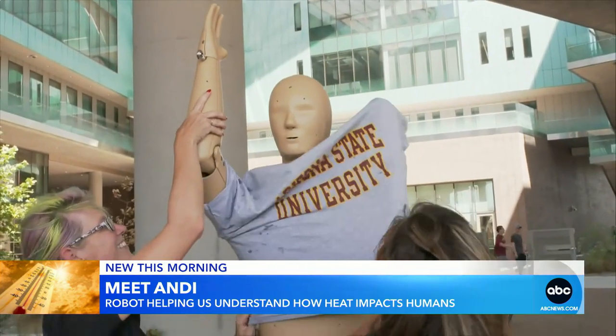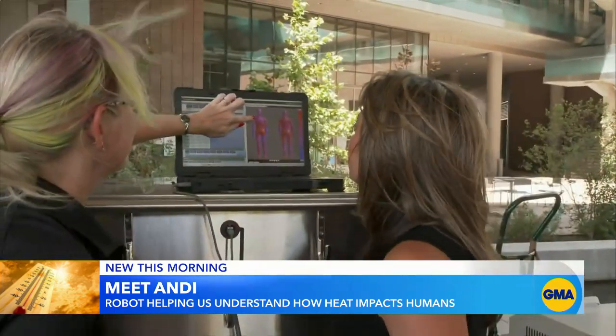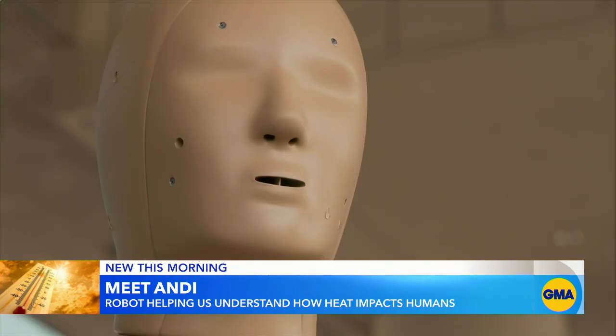We dressed Andy to test how different it would be running in a t-shirt versus shirtless. There is less flux already, which means heat is essentially accumulating at his chest.